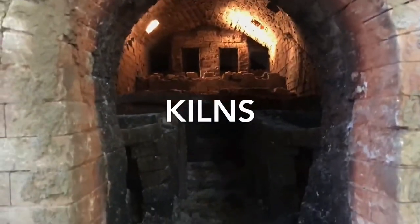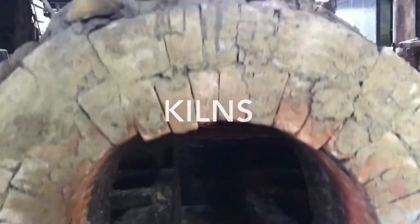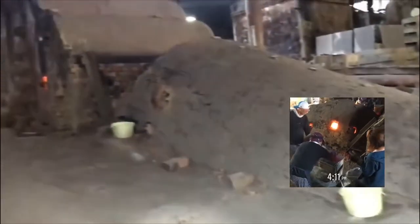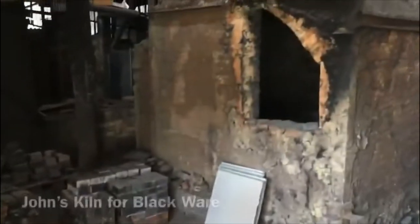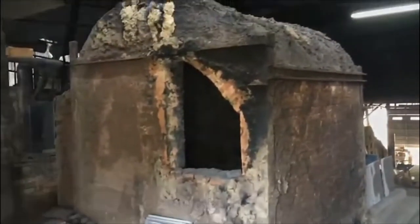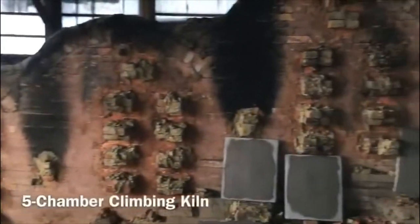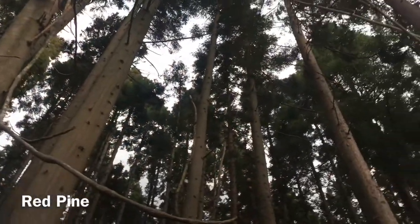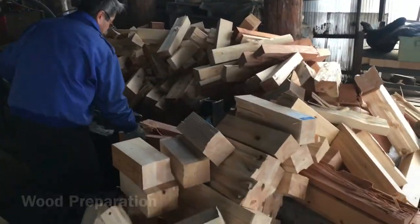Kanayama has different kinds of kilns from anagama to climbing kiln. All products are wood-fired and most are fired from the climbing kiln. The kiln temperature can reach up to 1300 degrees Celsius with about 25 degrees increment per hour, which makes the products safe and durable. Kanayama uses red pine wood for firing and has mastered wood-fire techniques for decades.